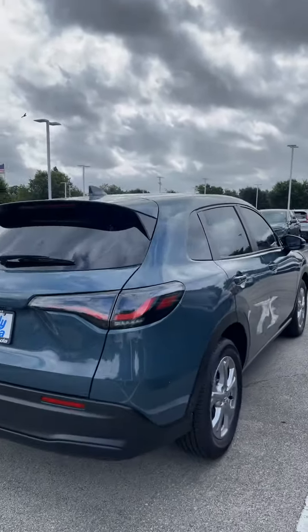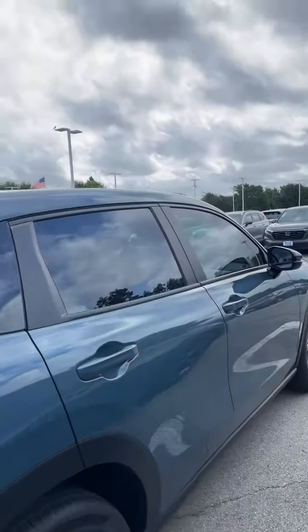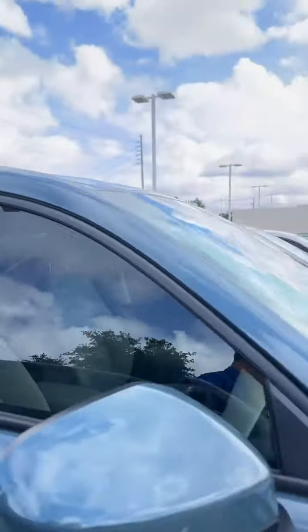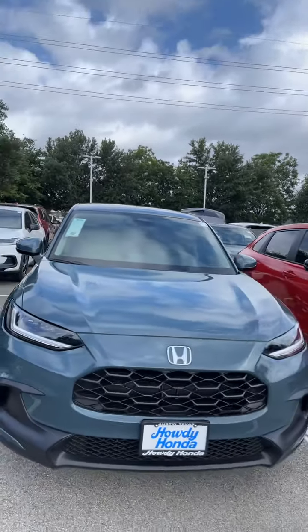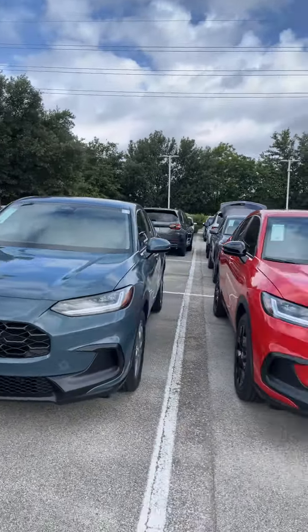Give me a call and let me know when you can make it in to test drive these models. You can respond directly to the email or give me a call at my number listed below. We're open Monday through Saturday, 8:30 AM to 8 PM. Look forward to hearing from you.